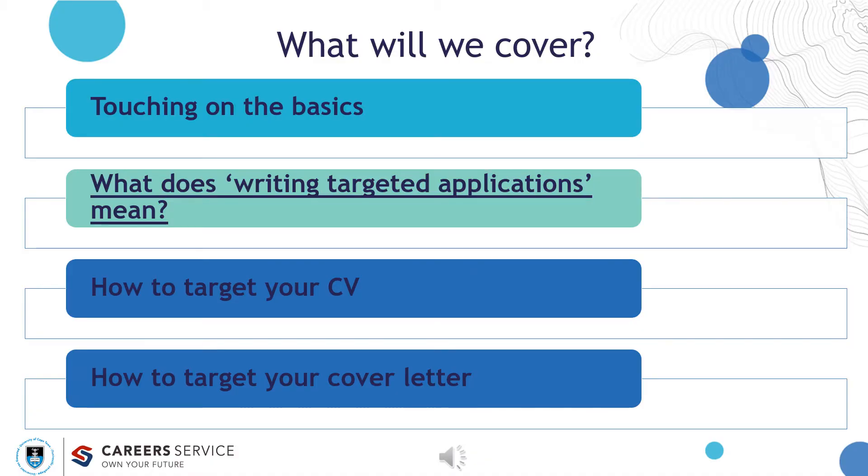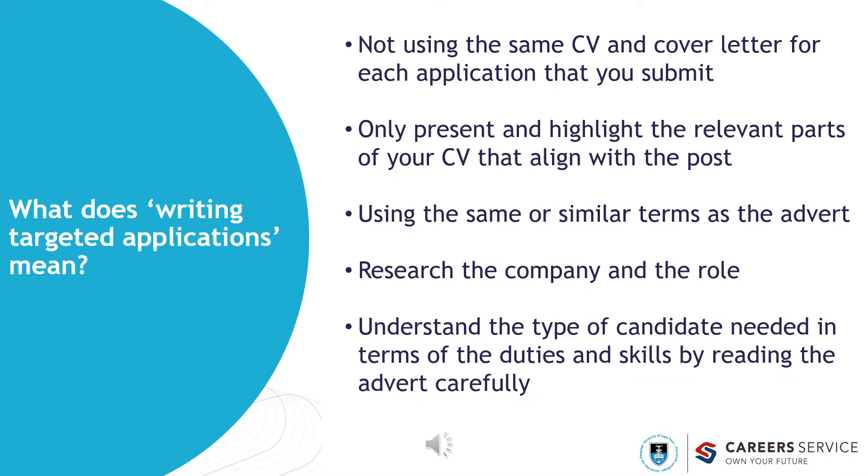Let's focus on what writing targeted applications means. It means not using the same CV and cover letter for each and every application that you submit. It means you only present and highlight the relevant parts of your CV that align with the post. Even though you have many skills to offer, you will only articulate the skills the organisation is interested in. It means using the same or similar words as the advert, and researching the company and the role to understand the type of candidate needed.